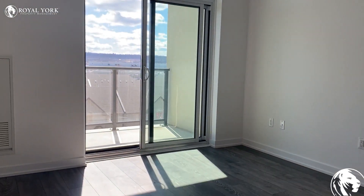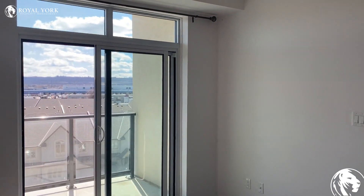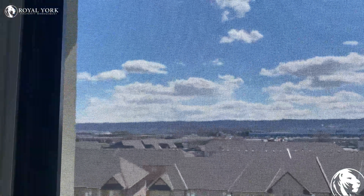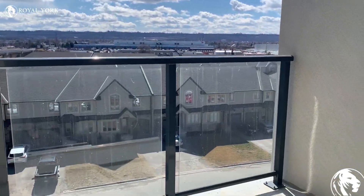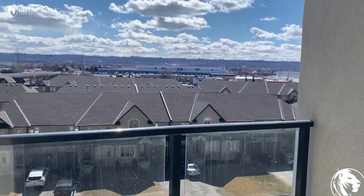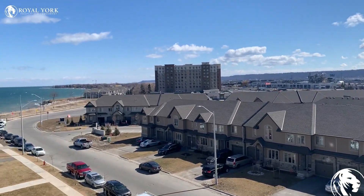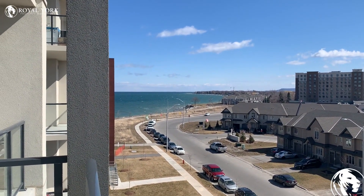Here we have the living area. Just off the living room, there is a balcony. If you look out to your left-hand side, you can see Lake Ontario, which has a lot of trails that run along the lake.